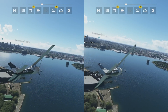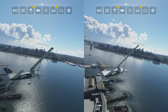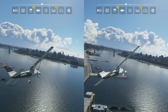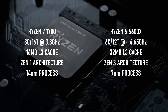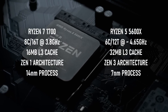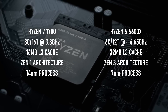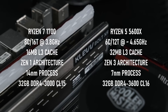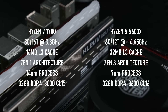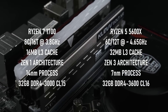Before I wrap up, I wanted to compare the results from the Ryzen 7 1700 with those from the Ryzen 5 5600X I tested a few weeks ago. This CPU is a 6-core, 12-thread Zen 3 model with a larger 32MB L3 cache, a clock speed of up to 4.65GHz, and is paired with the same RAM, but the 5600X can run it at 3600CL16 without any fuss.